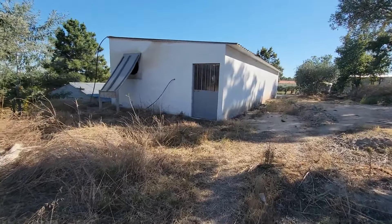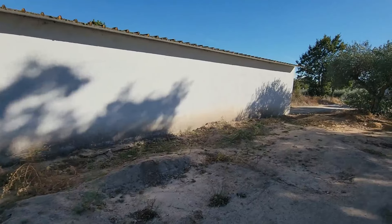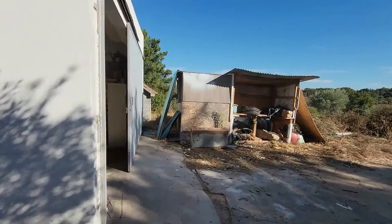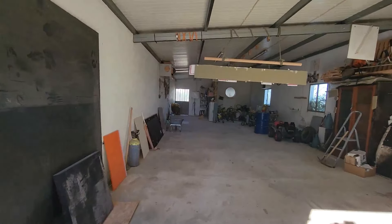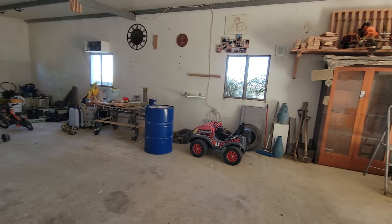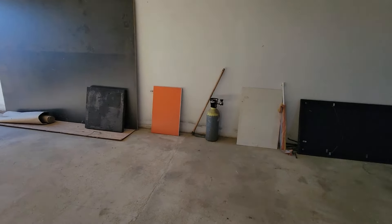This is the workshop. It's an unregistered building measuring about 6 by 16 meters, with sandwich panels on top and built of bricks. Now we are inside — you have lots of space to use as a workshop, atelier, crafts area, or your private gym.